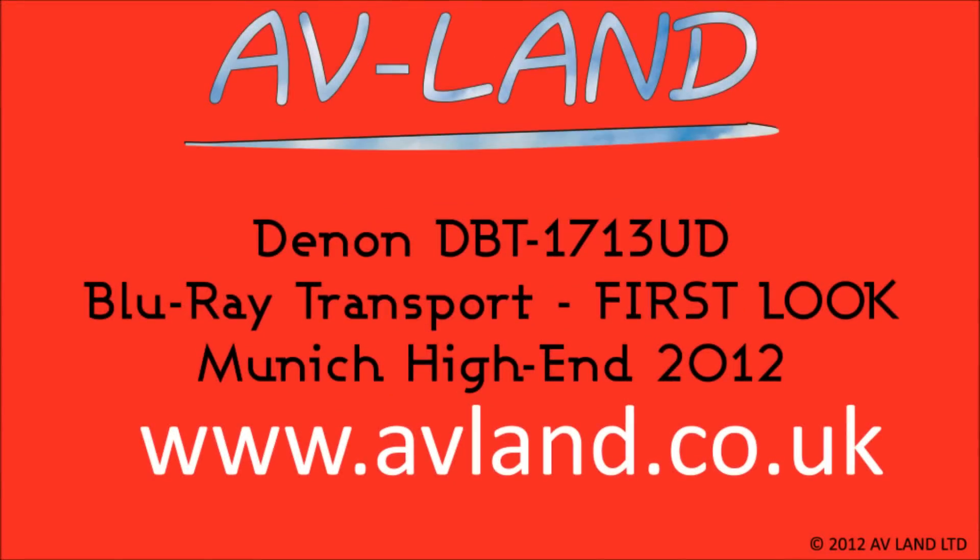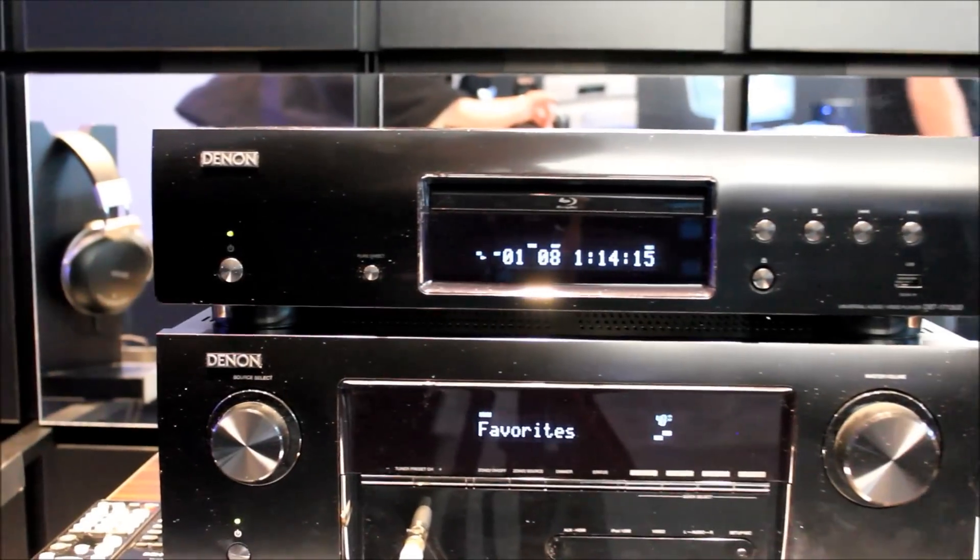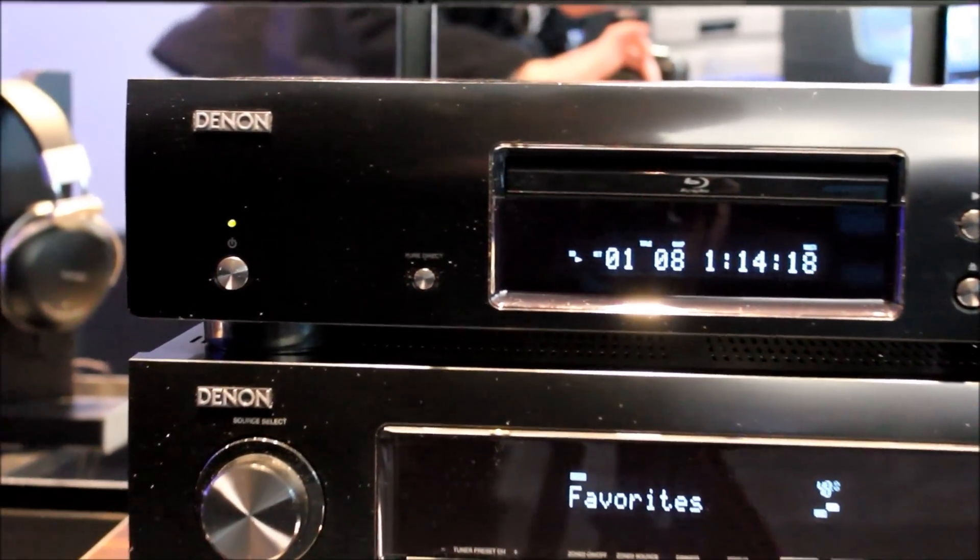This is a first look at the Denon DBT1713UD Universal Blu-ray player. It features 3D compatibility along with SACD and DVD audio playback.